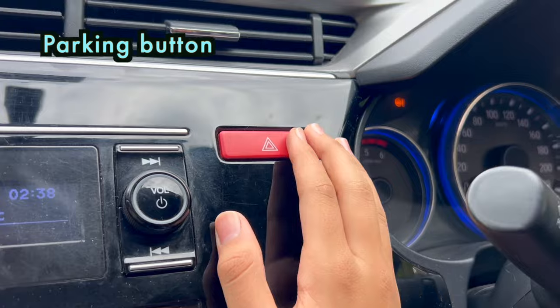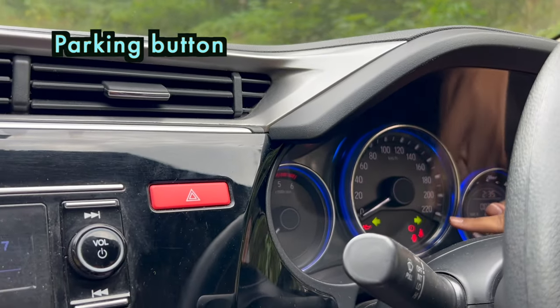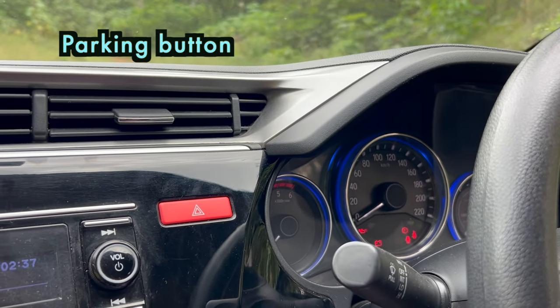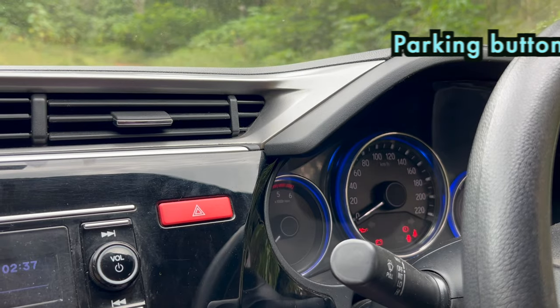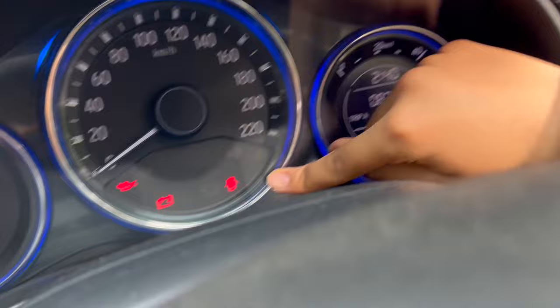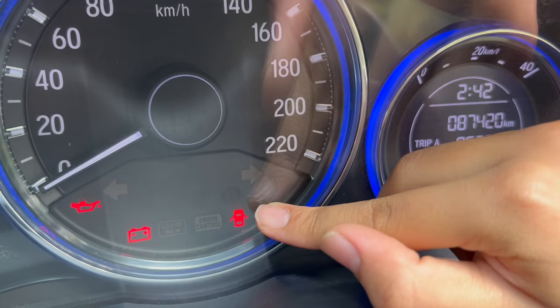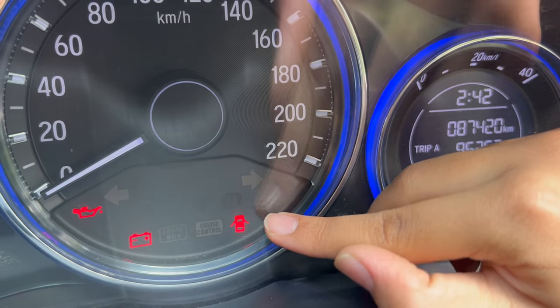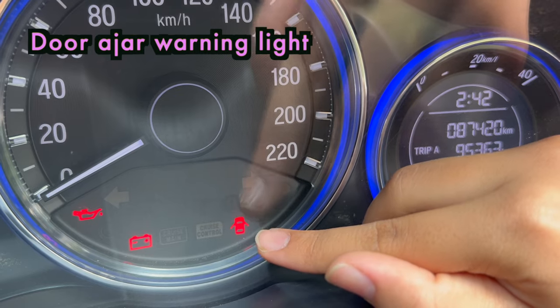Let me give you a demo. Now see both indicators are flashing. Both indicators are flashing. And now none of them are flashing. If any of your car's doors are not closed properly or they are open, this symbol lets you know that one or more of your doors are either open or not closed properly. So the system is called door ajar warning light.